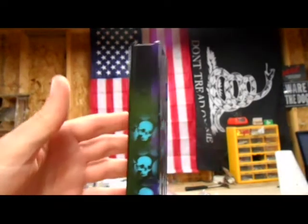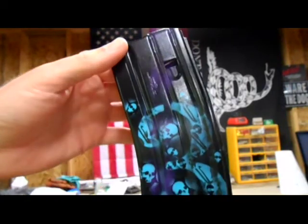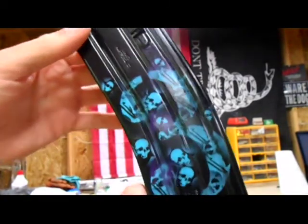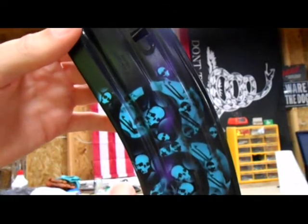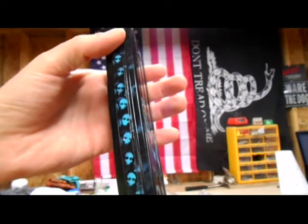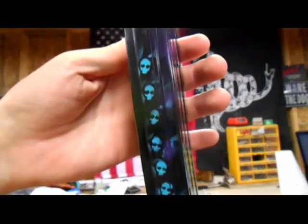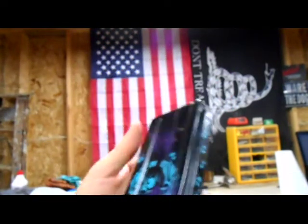Actually, I think I saw this — or at least a mag that looked damn close to this — in one of your videos. And that's the back side. That's awesome — that is beyond awesome. So that's for the old AR.